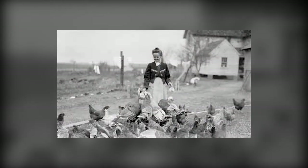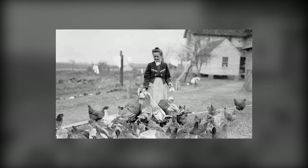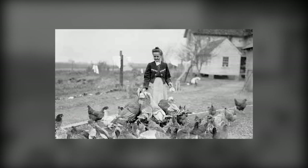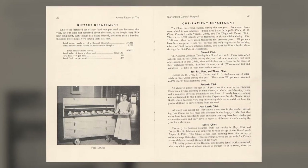Patients often bartered for their care. Farmers paid in chickens, fruits, and vegetables. Their produce and livestock then fed the other patients. Flour and sugar sacks were turned into aprons and towels.